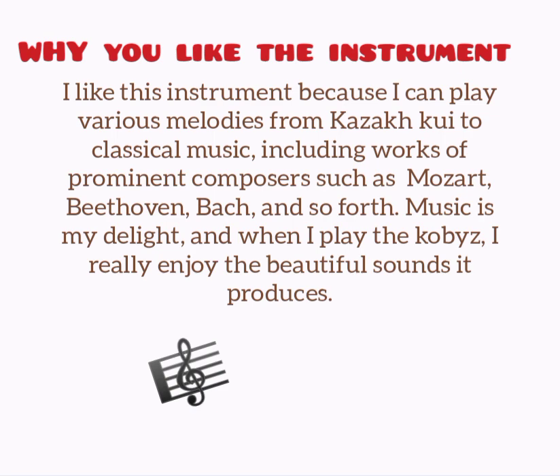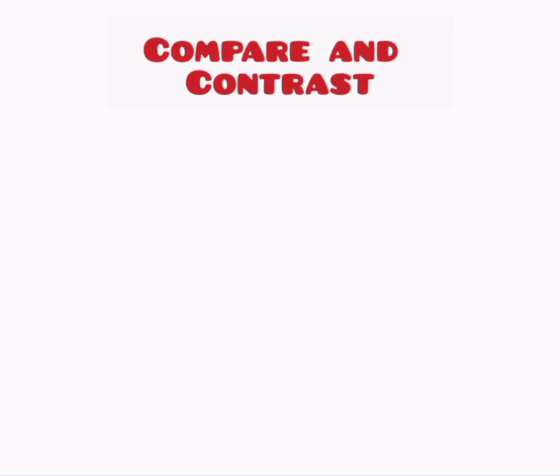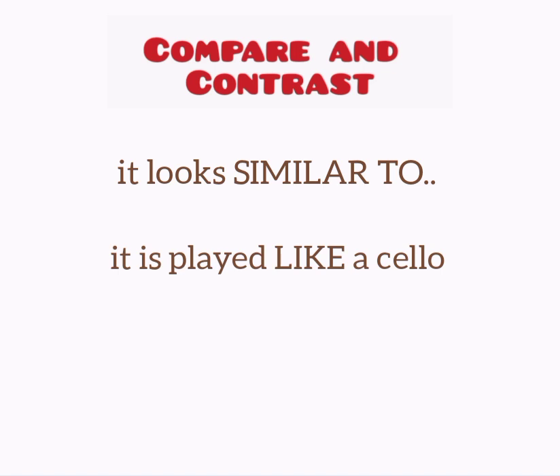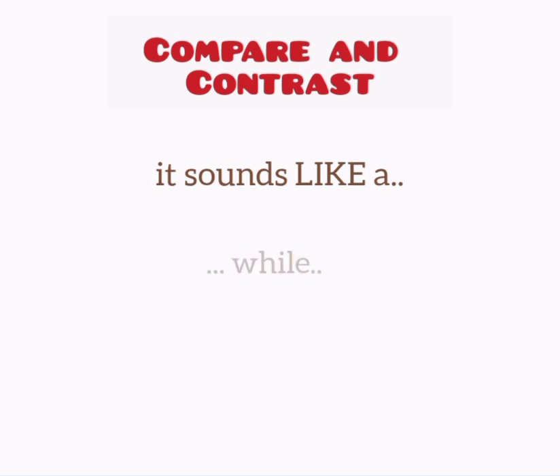Music is my delight and when I play the kobyz, I really enjoy the beautiful sounds it produces. When describing a musical instrument, I recommend that you compare it with other instruments using comparing and contrasting words such as 'it looks similar to', 'it is played like a cello', or 'unlike the violin' and so on. This way you will have more things to talk about and you'll be able to use more words related to the topic.